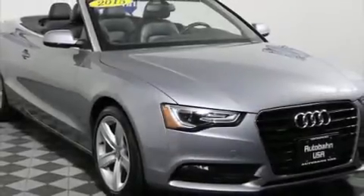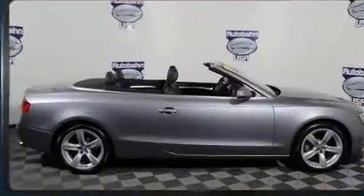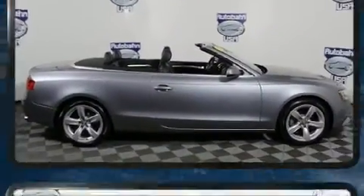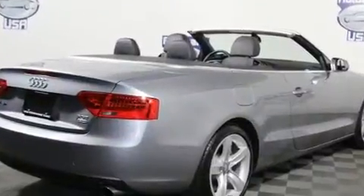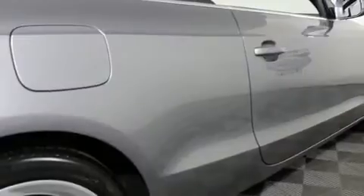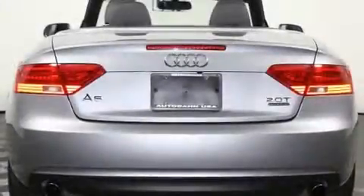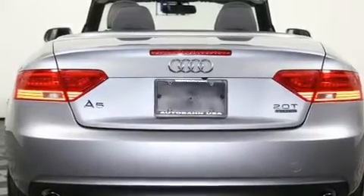Treat yourself to a test drive in the 2015 Audi A5. With less than 10,000 miles on the odometer, this vehicle glistens in the crowded convertible segment. Audi made sure to keep road handling and sportiness at the top of its priority list. Turbocharger technology provides forced air induction, enhancing performance while preserving fuel economy.